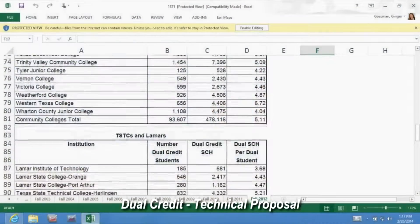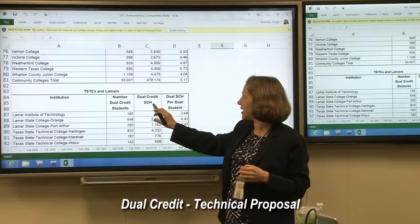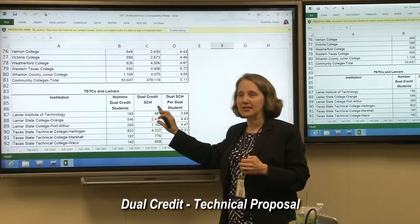So this is by institution, and I think it's helpful to know that this is here. Now, what I'd like to do is think about something like this for technical. We collect whether an SCH is academic or technical.